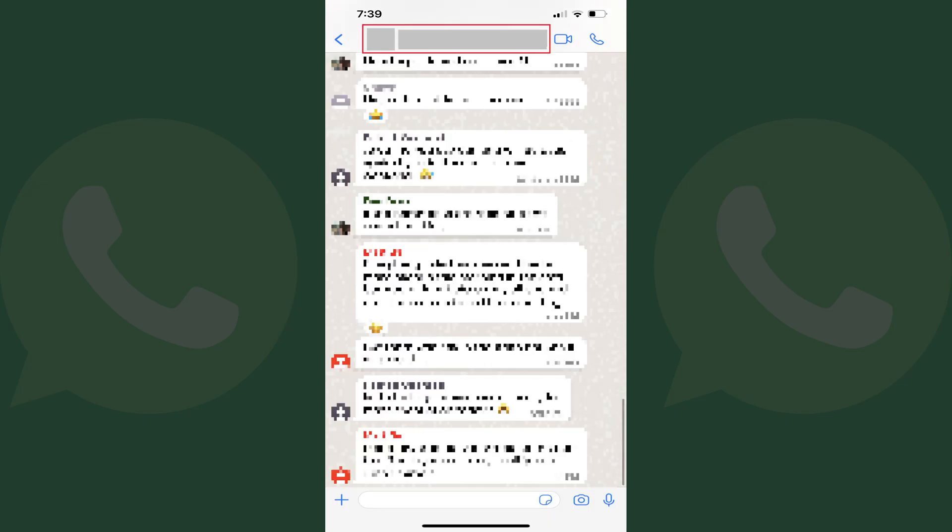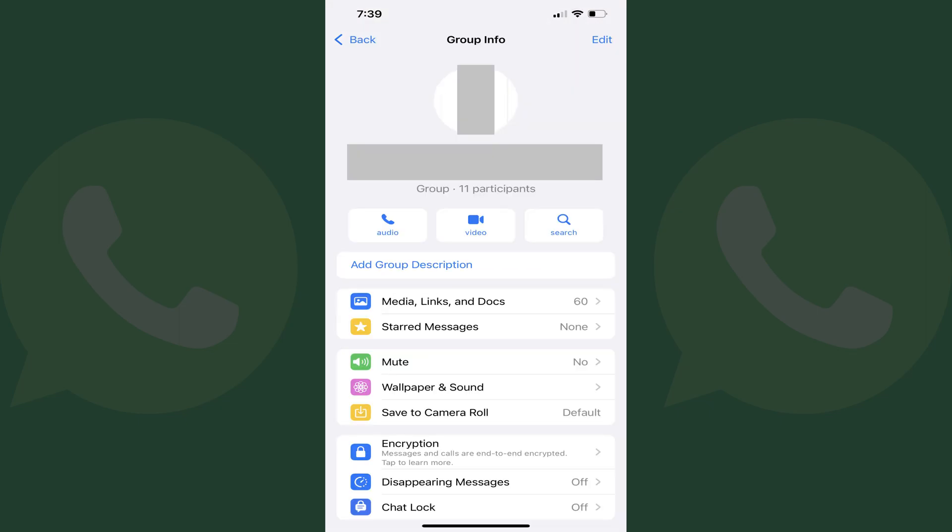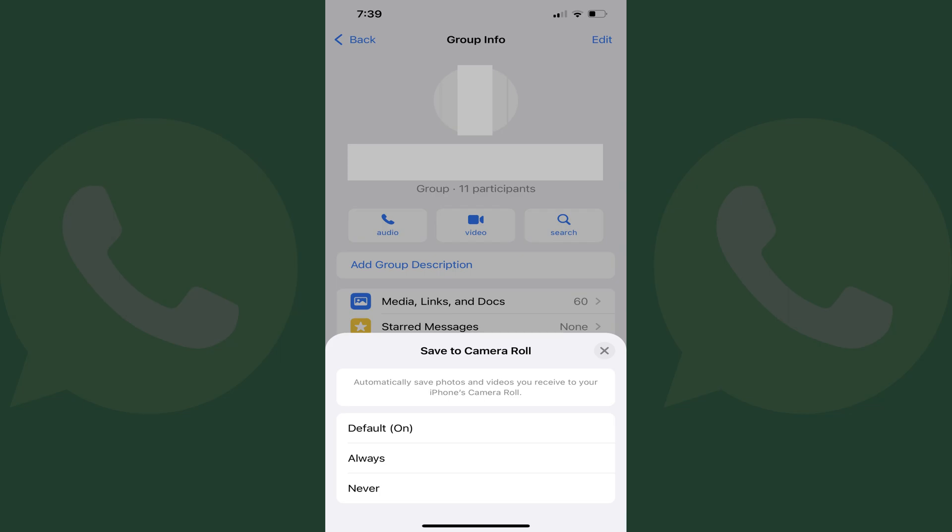Step 3: Tap the name of the chat at the top of the screen. The group info screen for that specific chat is displayed. Step 4: Tap Save to Camera Roll. The Save to Camera Roll window pops up.